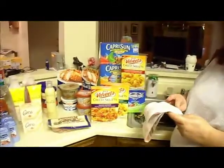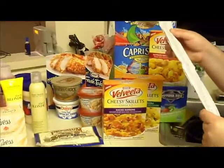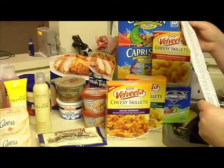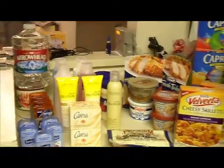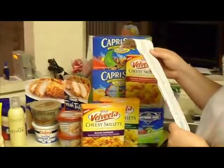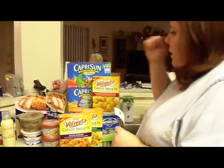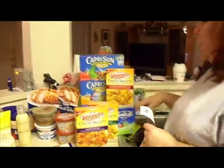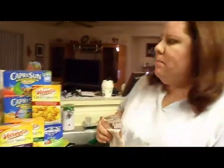The Velveeta Skillets — I had a coupon, which is a really good coupon for $1 off. I hadn't seen that coupon for a while, so when I finally got it I was super excited. It ended up being a buck a piece for the Velveeta Skillets, which me and my family absolutely love. The Capri Suns we had buy three and then get one free. They were $1.89 a piece, so it made it a pretty good deal because our girls really love the Capri Suns.